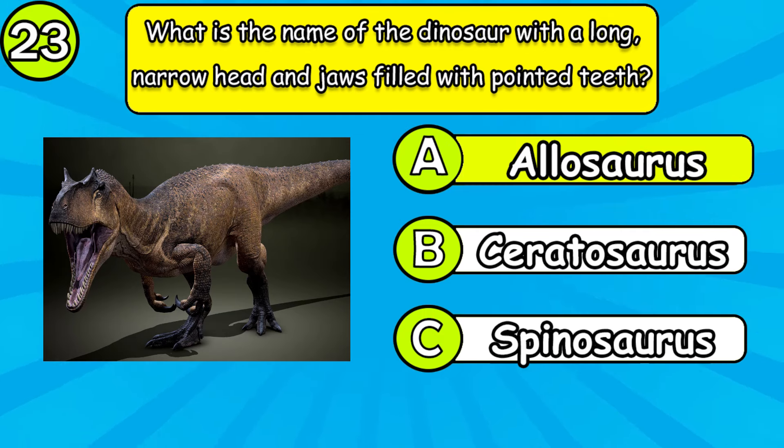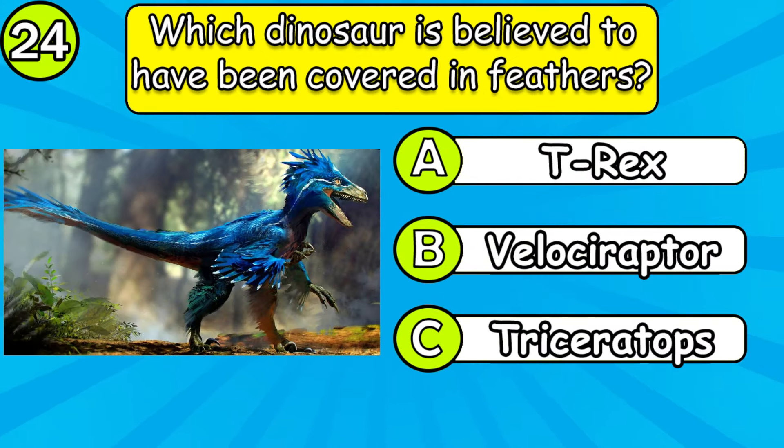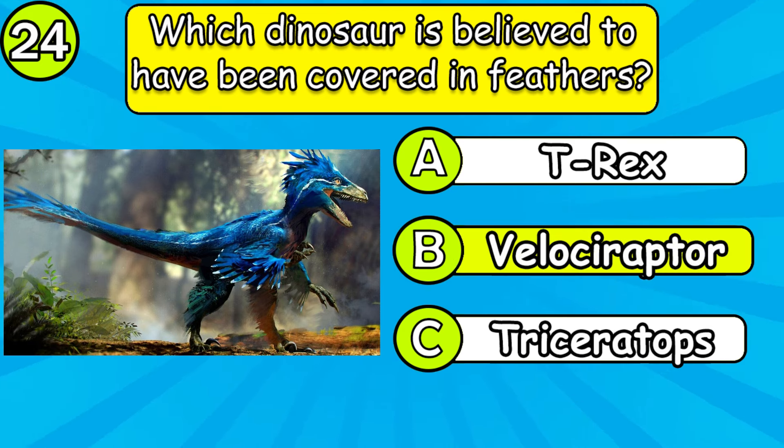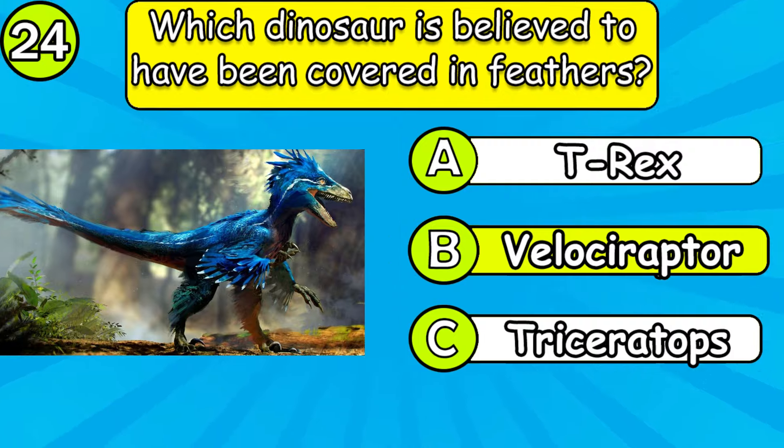What is the name of the dinosaur with a long narrow head and jaws filled with pointed teeth? Which dinosaur is believed to have been covered in feathers?